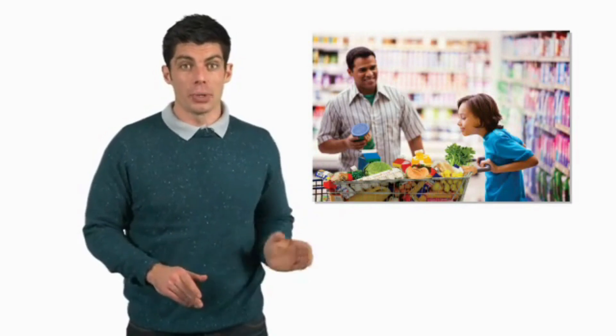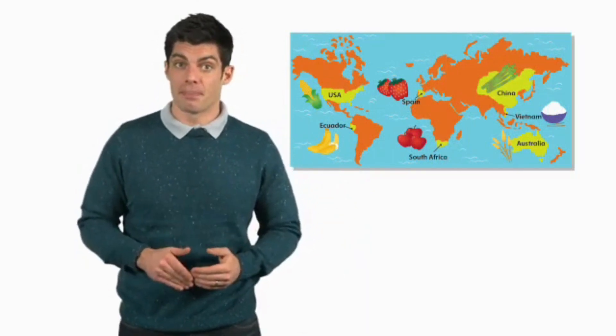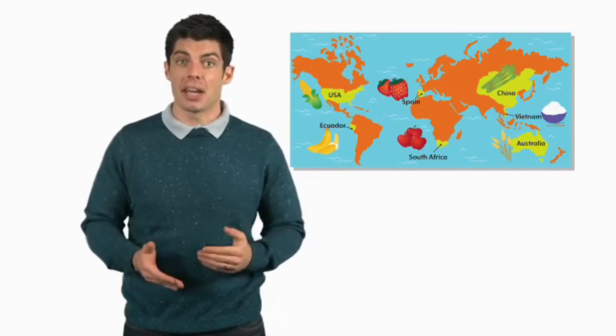This boy has lots of food, and all of this food comes from many different places. Take a look at this map — it shows where much of our food comes from. There are strawberries from Spain, apples from South Africa, and bananas from Ecuador.